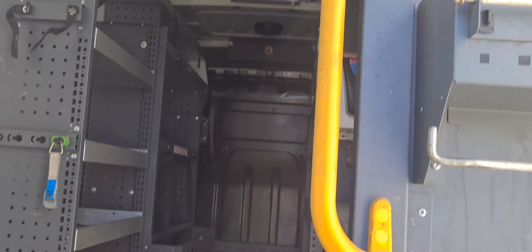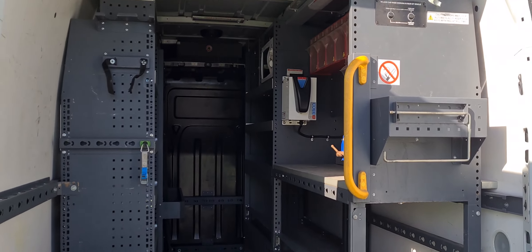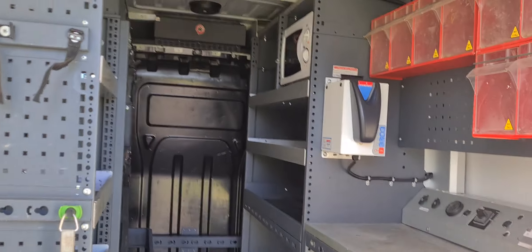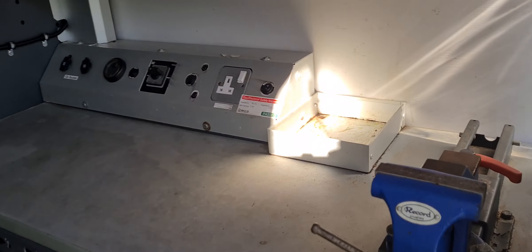The rear of the vehicle does have some shelving inside. This can be removed if it's not required but it is of a decent quality. As well as a rear step and parking sensors, and a little bit there that lifts up for a tow bar.